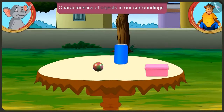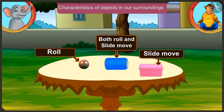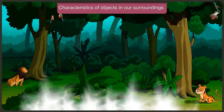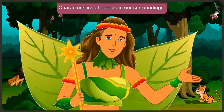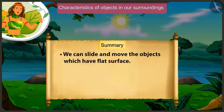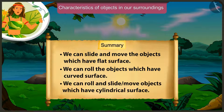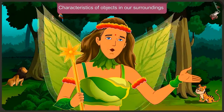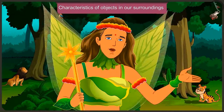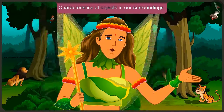You have understood very well which objects can be rolled, which can be slid, and which can be both rolled and slid. Today we understood some interesting facts about the characteristics of objects around us: we can slide objects with a flat surface, roll objects with a round surface, and both roll and slide objects with a cylindrical surface. In the next video, we will learn some more characteristics of objects around us.